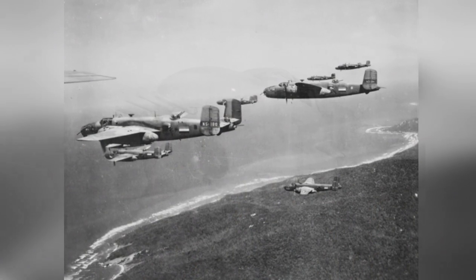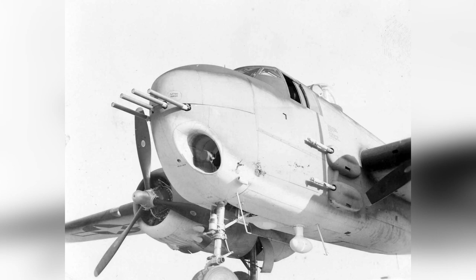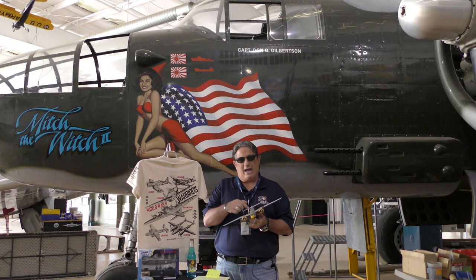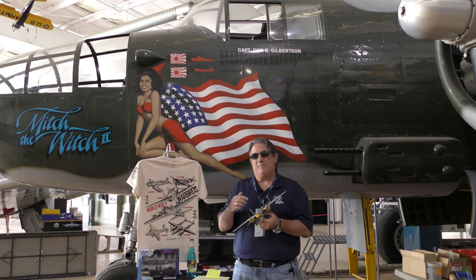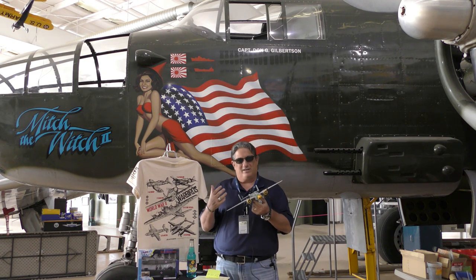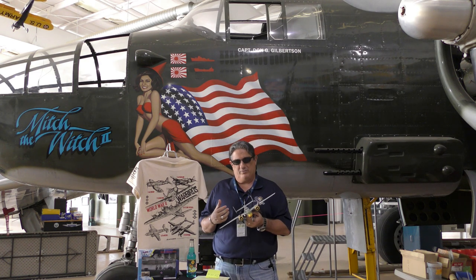Amazingly, there were even some of these aircraft that had a 75-millimeter cannon built into them. I've talked to Army Air Corps veterans that actually flew these. They would fire the 75 and come back to see how many rivets were missing in the airplane, because the concussion from firing was so violent.